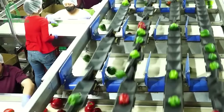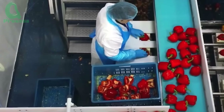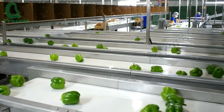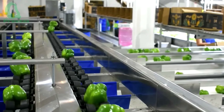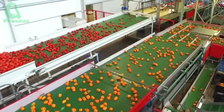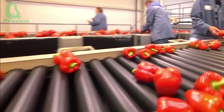Despite the support of modern machinery, workers still play a crucial role in the sorting process. They closely monitor each pepper as it moves along the conveyor belt, carefully checking for size, shape, and any signs of pests or surface damage. Peppers that do not meet the standards are immediately removed, ensuring that only the highest quality ones move on to processing and packaging.